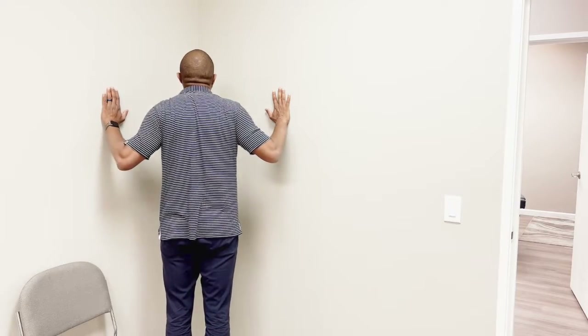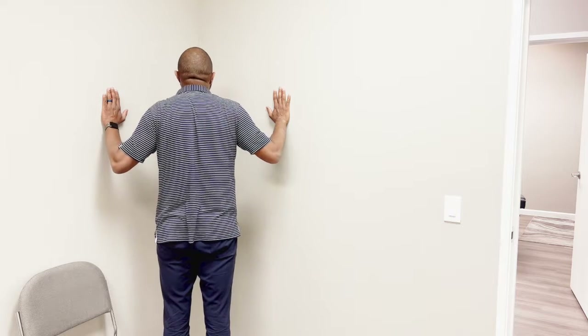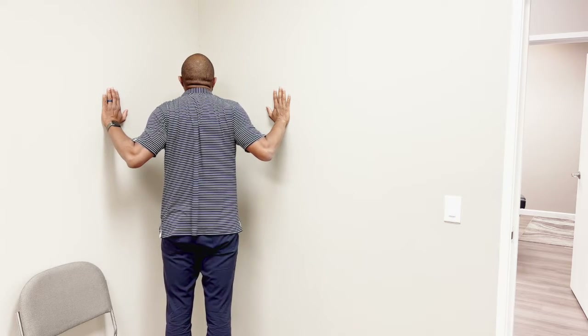Number one is the doorway stretch. It stretches the chest muscles to open up the pecs and improve our postural position. Part of our problem is that the muscles in the chest will get really tight, and this exercise will loosen these pectoral muscles. Those muscles, when they're tight, they make the shoulders round forward, really affecting our posture — so we don't want that.